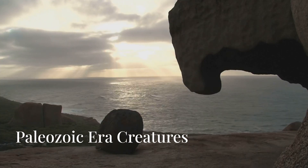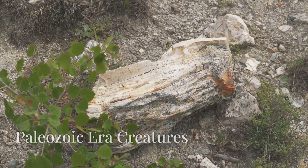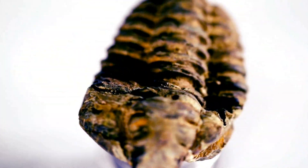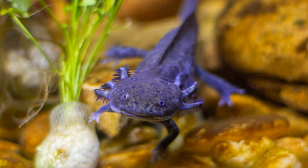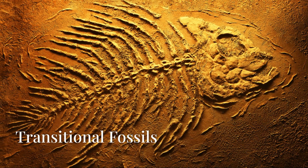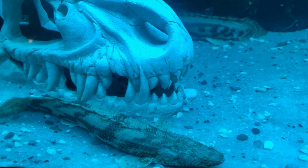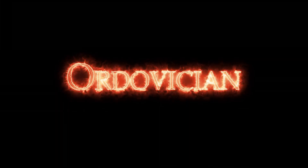Moving further back in time, we find ourselves in the Paleozoic era, around 541 million years ago. This is where we find some of the most fascinating creatures that paved the way for human evolution. One such creature is the aptly named Tiktaalik, which was a fish-like animal with four limbs. Tiktaalik was an important transitional fossil that showed us how fish-like creatures evolved into land-dwelling animals.